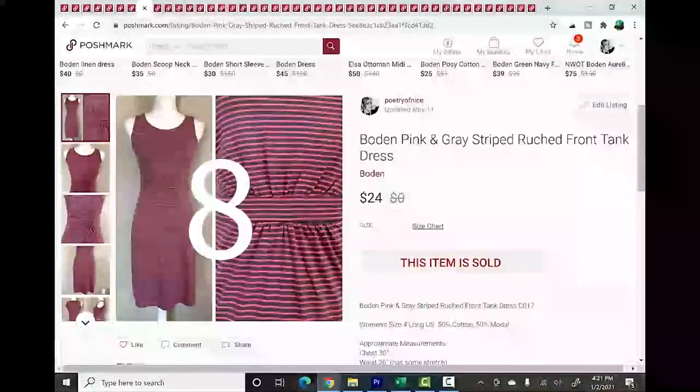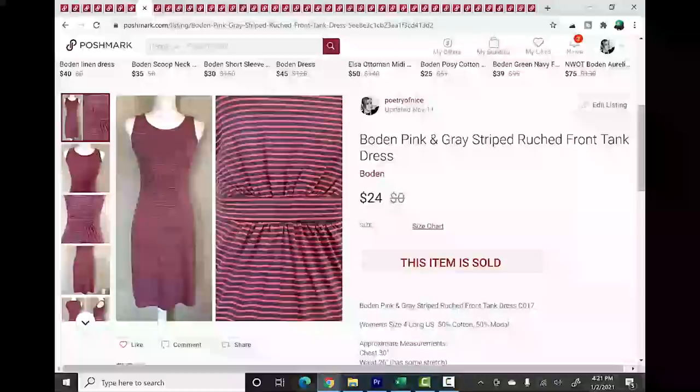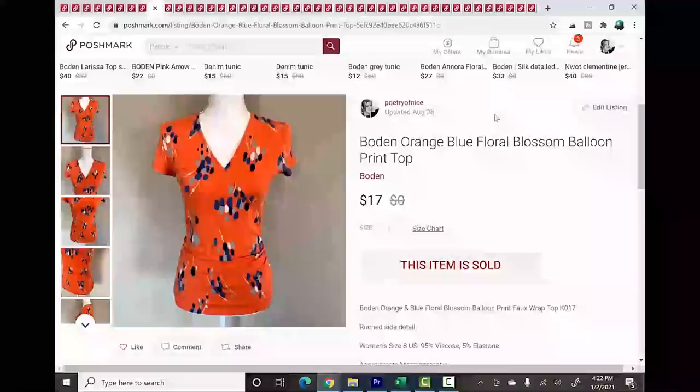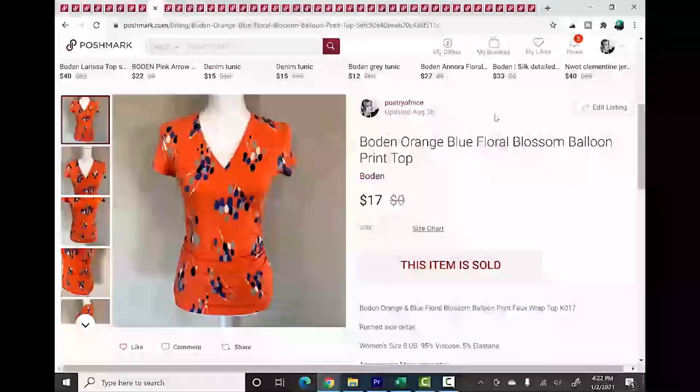Number 8 is a tie between Boden and J.Crew. Boden used to do very well for me and takes a little longer now, but I still pick it up depending on the piece. I prefer Boden dresses over blouses — they do a little better. I'd like a brighter, bolder floral print. This faux-wrap top with ruching is very flattering with great style and cut keywords.